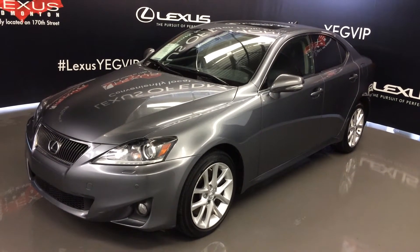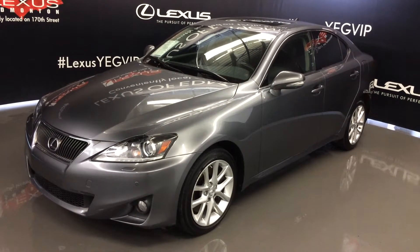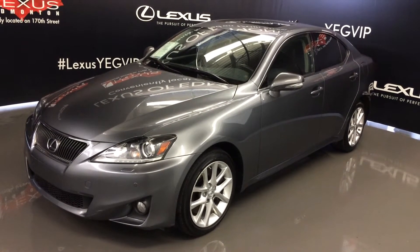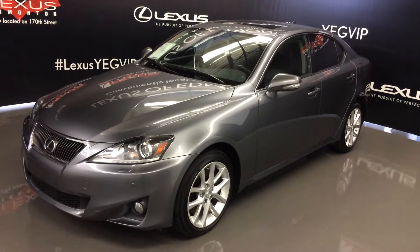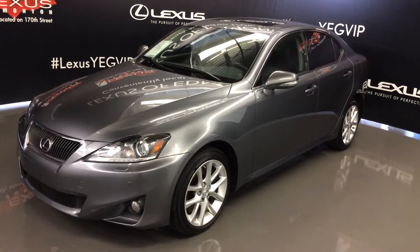Welcome to Lexus of Edmonton. We are located off 111th Ave and 170th Street in Edmonton, Alberta. We're looking at a pre-owned 2013 Lexus IS 350, all wheel drive, grey exterior, black premium leather and sidewalk trim, 4 door, 5 passenger.